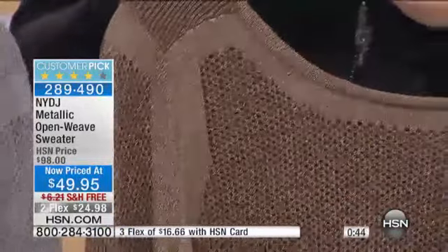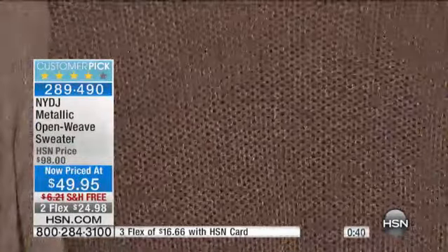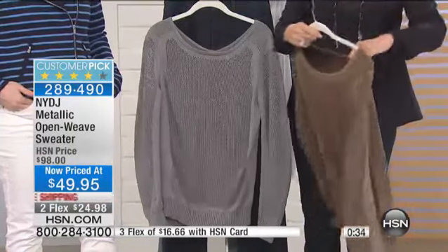We know where to put it in the right spots so that it fits and flatters and makes you look 10 pounds lighter. You do wear a cami with it because it does have that open weave design.